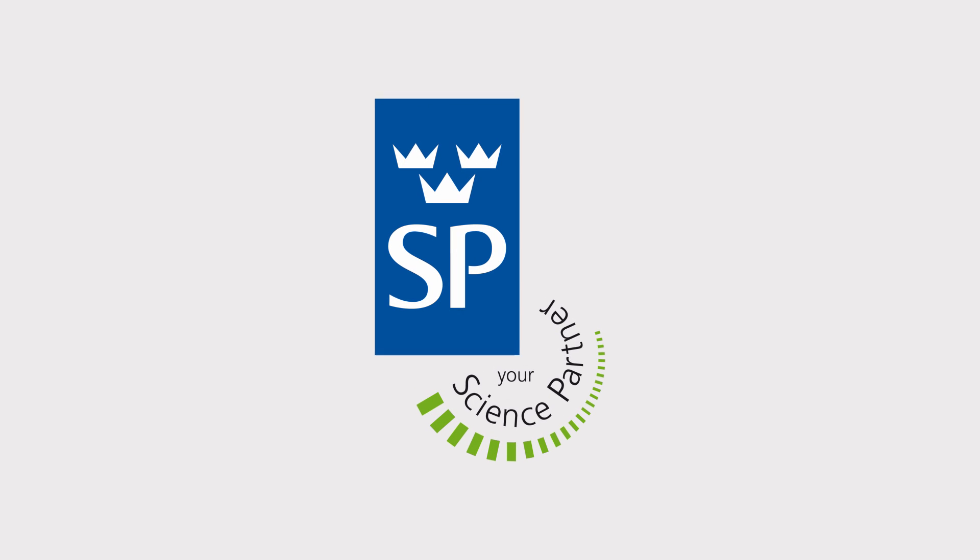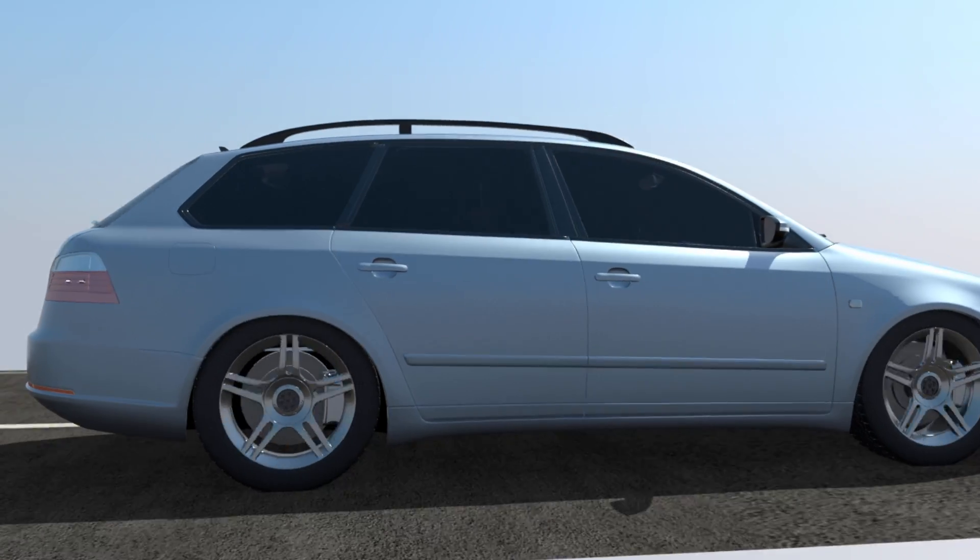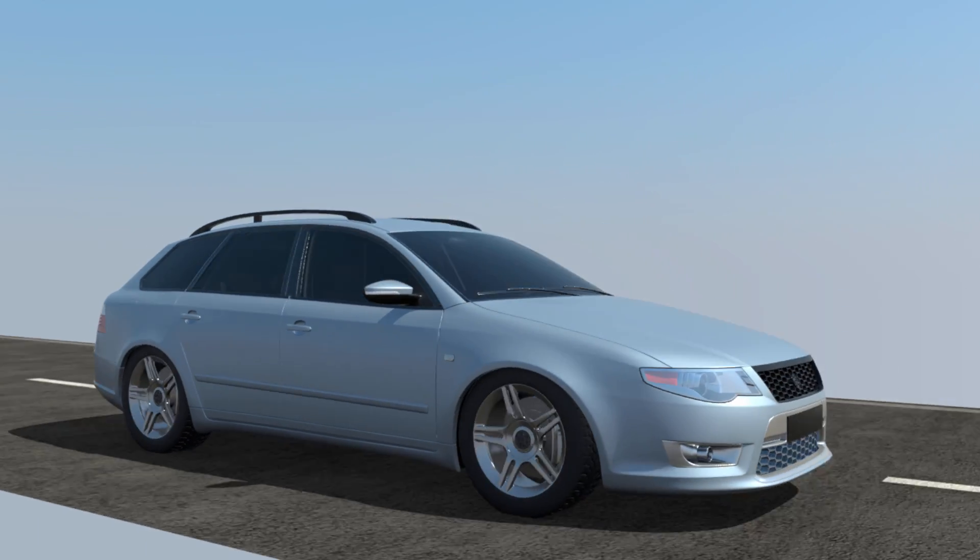SPCT takes into account all of the parameters that automobile manufacturers worldwide must comply with, with respect to front-end collisions, rear-end collisions, and rollovers. VarioCage is strategically engineered to help ensure pet and passenger safety in a variety of crash scenarios.